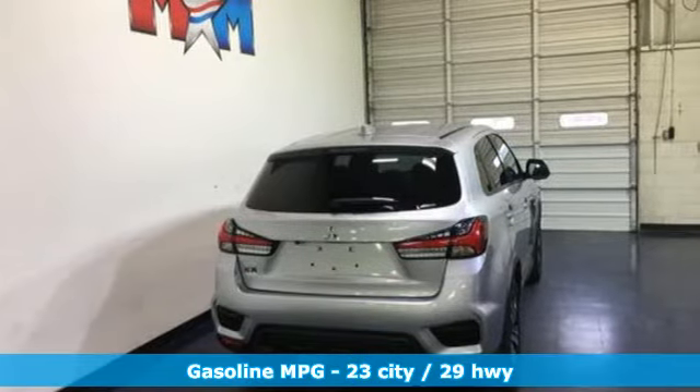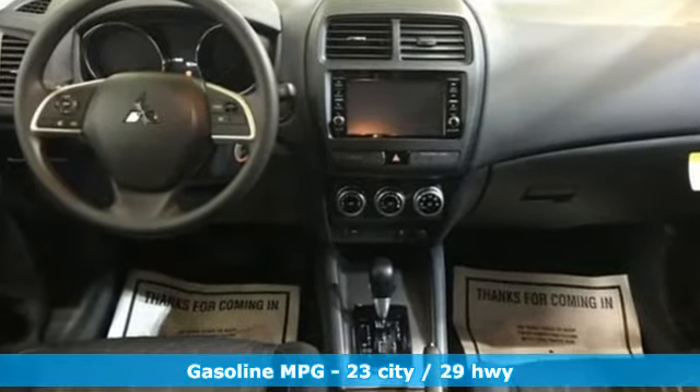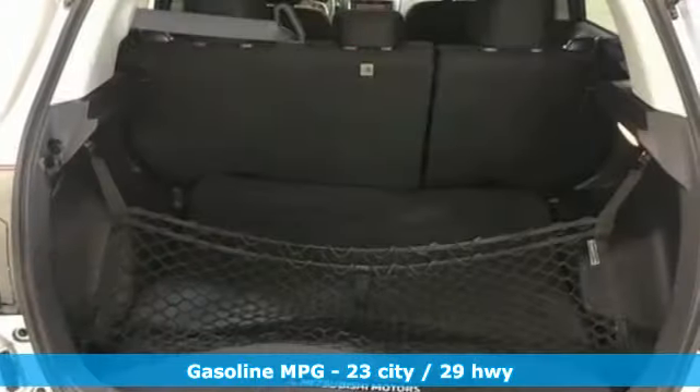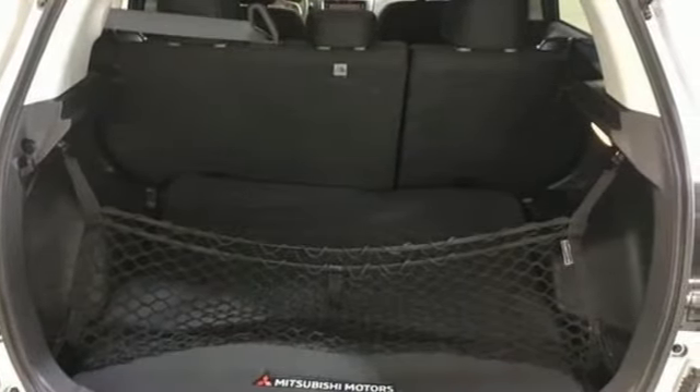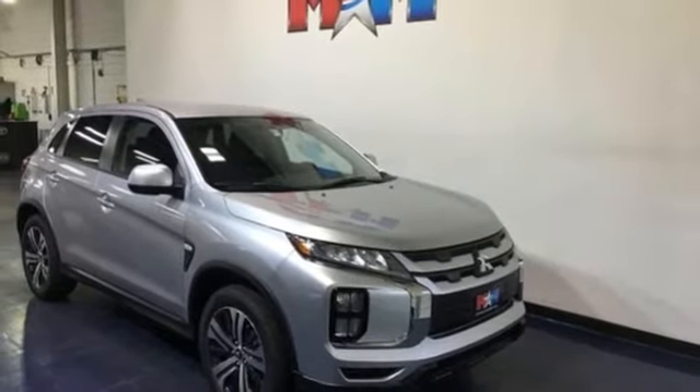It comes nicely equipped with features you'll love. Inline 4-cylinder engine, manual tilting steering column, streaming audio, manual telescoping steering column, power heated mirrors, external memory control.